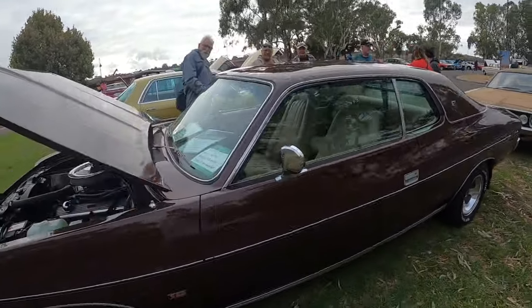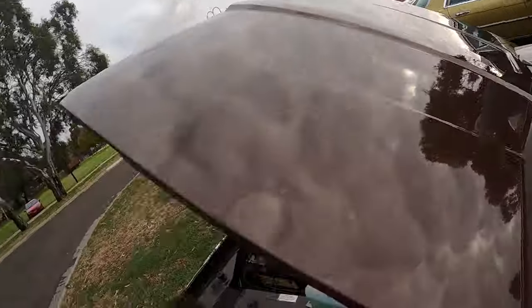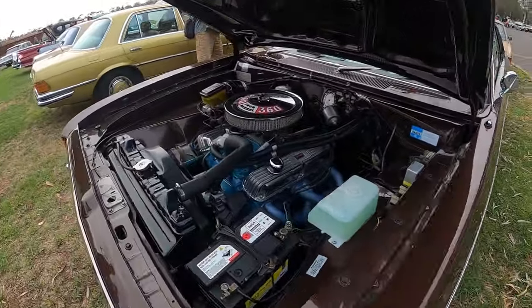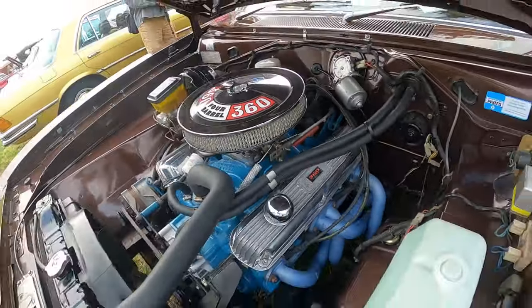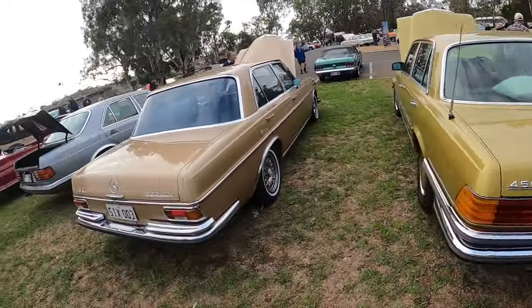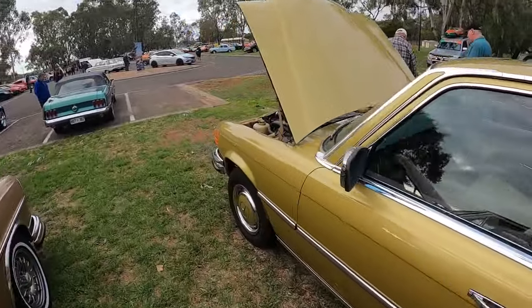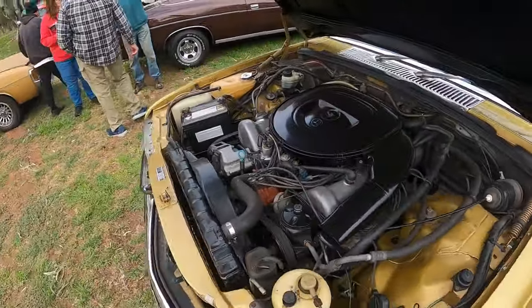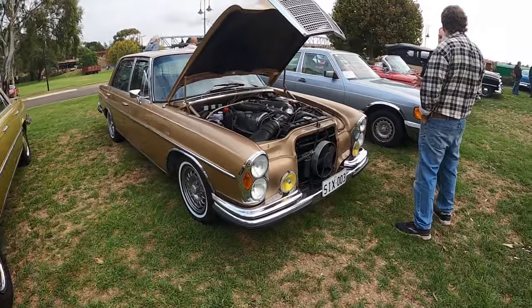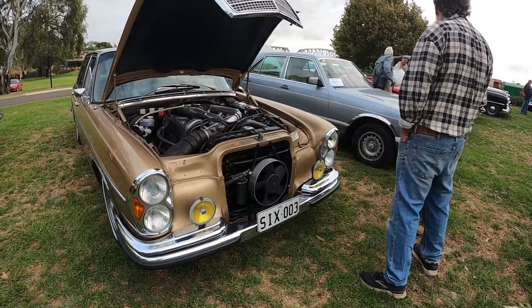This big Regal is pretty rad. VJ hardtop. What have we got coming in behind me? A VS SS. Pretty cool. 360. A couple of Mercedes lined up here - I suppose they do have a big bonnet. I didn't know if it was like a V10 or something. Pretty cool.